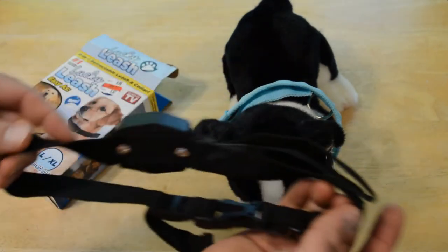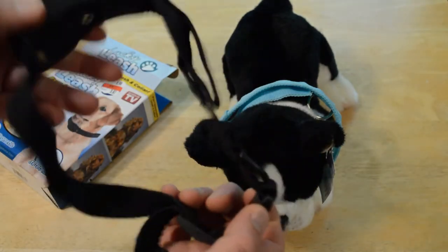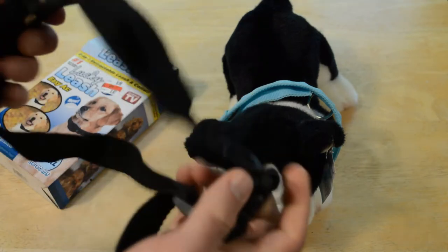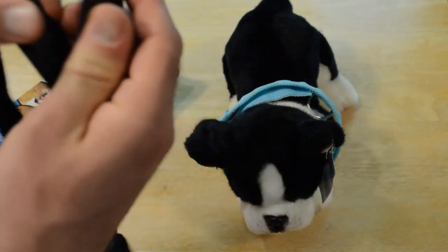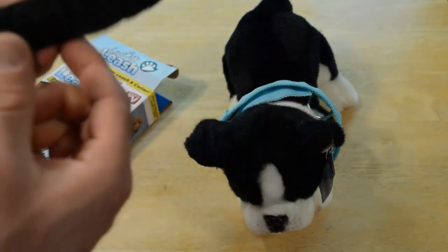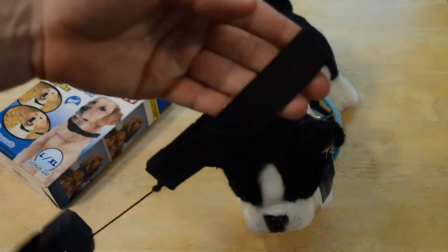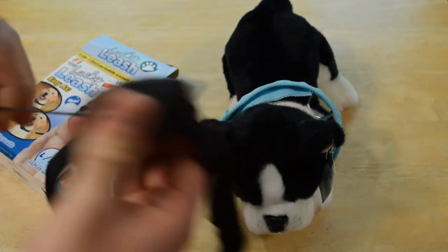Right off the bat, it looks like crap. It's not the nicest collar at all — it looks very cheap, as cheap as you can possibly make a collar. But here we go. So here is the handle, and then the retractable leash.